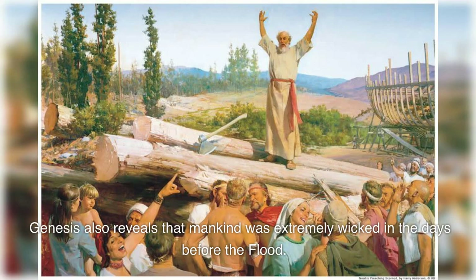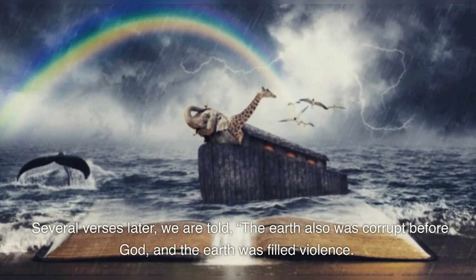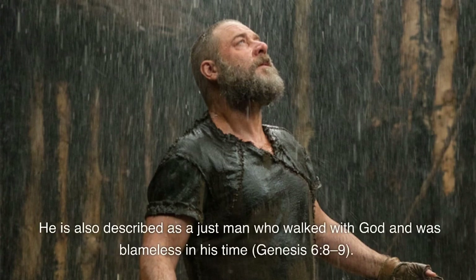Genesis also reveals that mankind was extremely wicked in the days before the flood: 'Then the Lord saw that the wickedness of man was great in the earth, and that every intent of the thoughts of his heart was only evil continually' (Genesis 6:5). Several verses later we are told, 'the earth also was corrupt before God, and the earth was filled with violence. So God looked upon the earth, and indeed it was corrupt, for all flesh had corrupted their way on the earth' (Genesis 6:11-12). Sandwiched between these two passages is a brief description of Noah, who found grace in the eyes of the Lord. He is described as a just man who walked with God and was blameless in his time (Genesis 6:8-9).